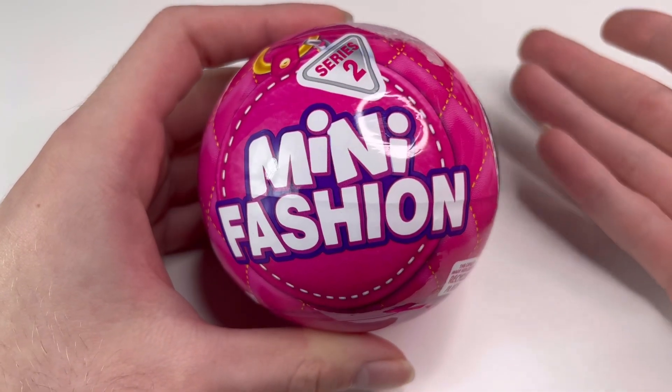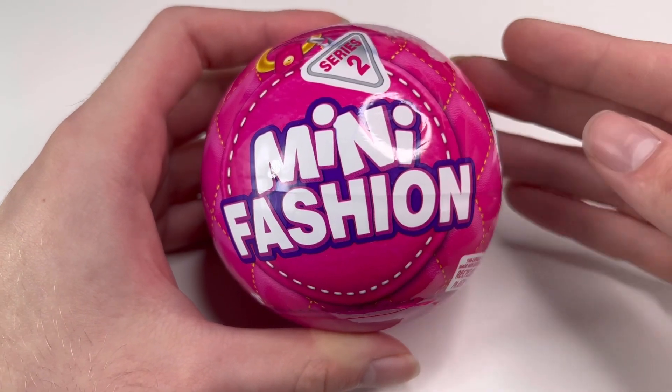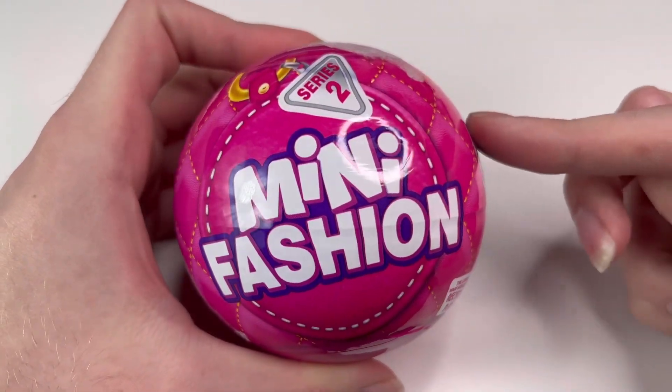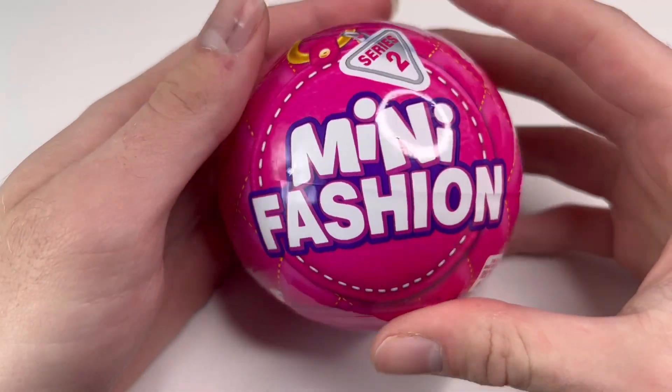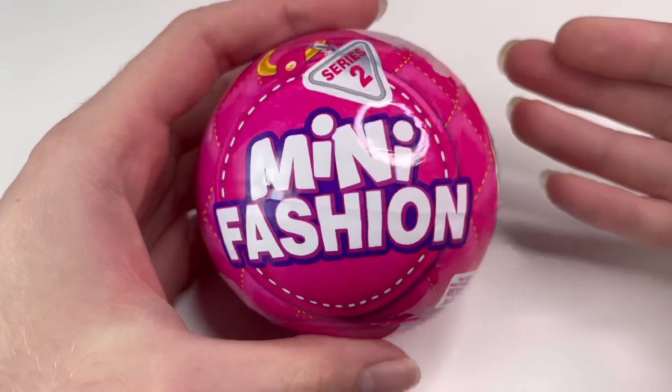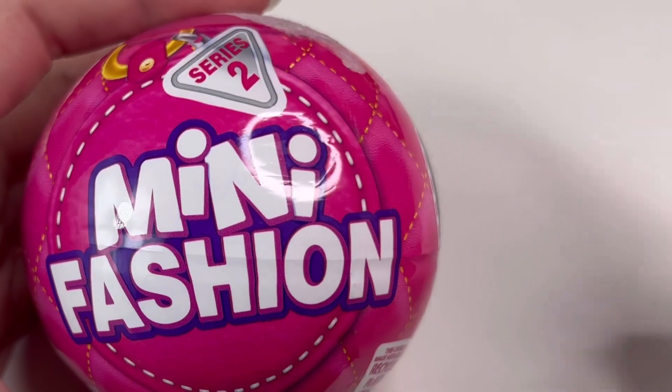Hey guys, welcome back to my channel! It's been a year since the original wave of mini fashion brands came out. I've been waiting for this to happen for so many months. Also hi, welcome back to Dollsmas — welcome to day five! Today we're gonna be opening five of these little mini fashion brands. I didn't even mean to plan that, but day five and five balls — love that.